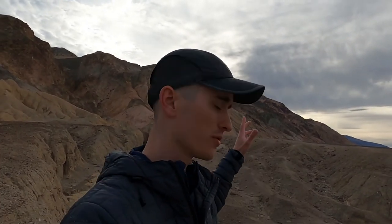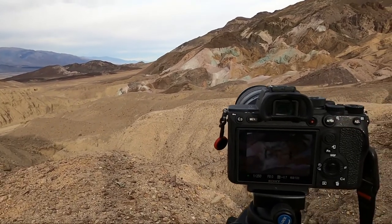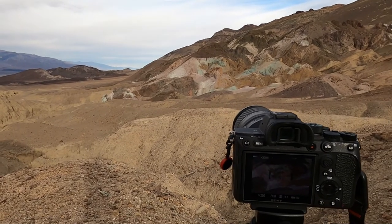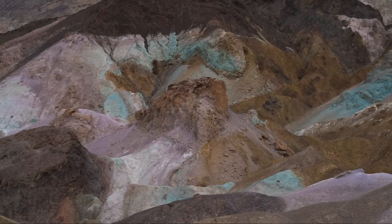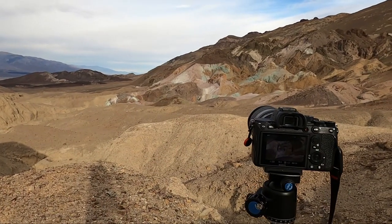I decided to drive out to one of my favorite spots — these really cool colored hills — because the sun is peeking in and out of the clouds behind the hills here. When it does that, it makes some really beautiful light. So I'm going to wait it out here for a little bit. There's just a little bit of sunlight coming through now — really subtle, but it does make a difference. I'll show you guys the difference between the photo without sunlight and then the photo with sunlight.